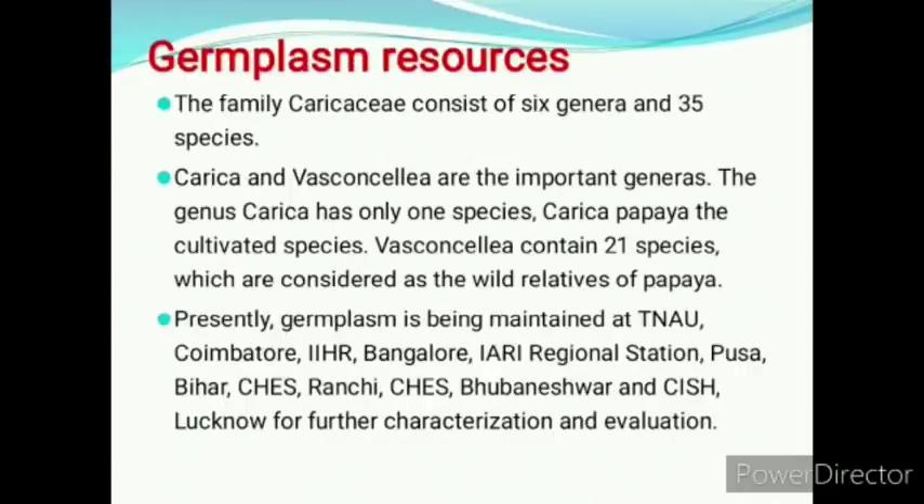Our next heading is germplasm resources. The family Caricaceae consists of 6 genera and 35 species. Carica and Vasconcellea are the important genera. The genus Carica has only one species — Carica papaya, which is the cultivated one. Vasconcellea contains 21 species which are considered as wild relatives of papaya.